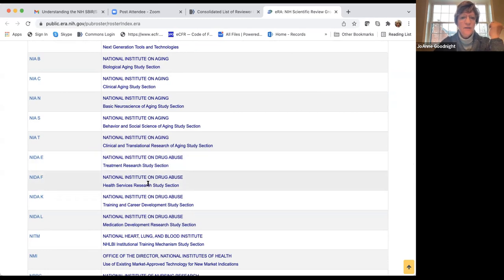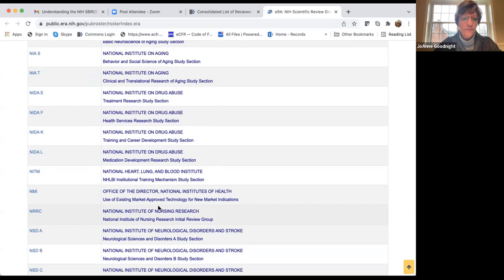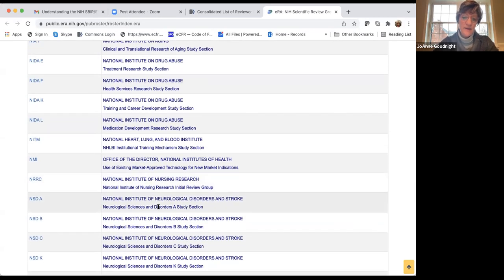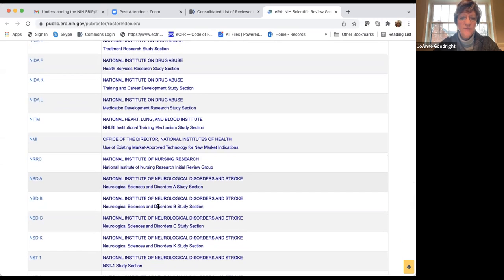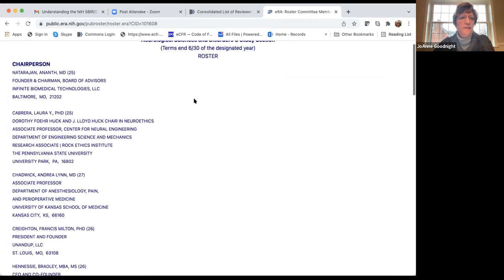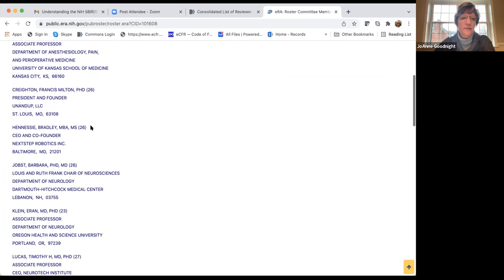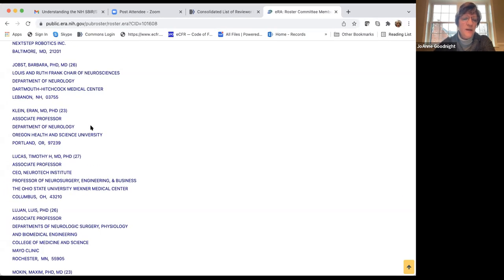You can view a roster, see who the scientific review officer is, and view the membership roster — it lists names of all members and their term end years. Now let's compare that with the SBIR and STTR study sections.